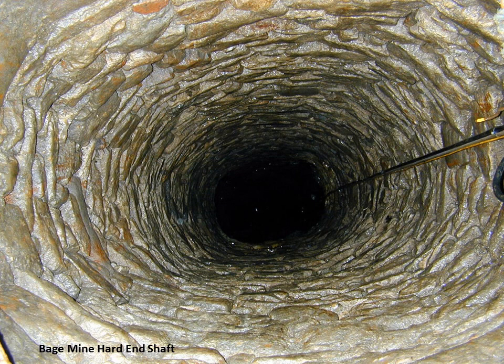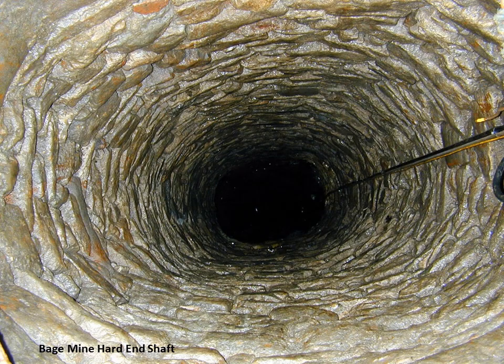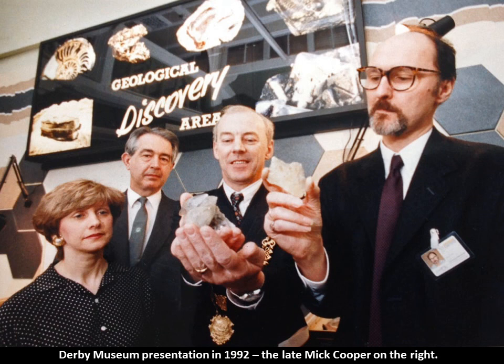This is looking directly down Hard End Shaft. The upper few metres are lined with dry-stone walling — known as 'ginging' in Derbyshire — to protect the shaft collar from collapsing of the superficial material. Once you get down into the depths, you're in solid limestone and there's no need for shaft lining. One of the things Bige Mine is noted for are phosgenite and matlachite. This photo shows the late Mick Cooper, who organised an appeal to raise funds to buy a number of specimens Lindsay Greenbank had for sale back in the 1990s — they purchased a really nice phosgenite, a very fine matlachite, an anglesite, and a couple of calcites.